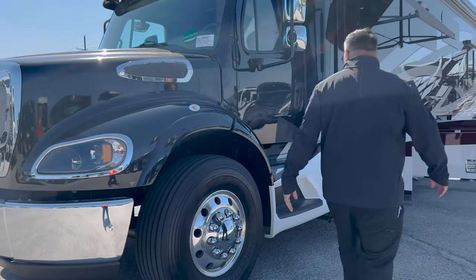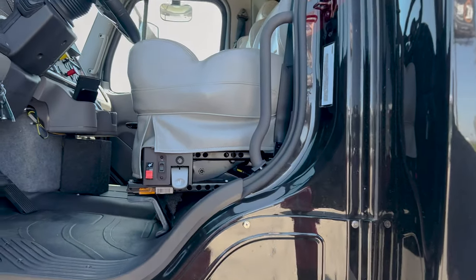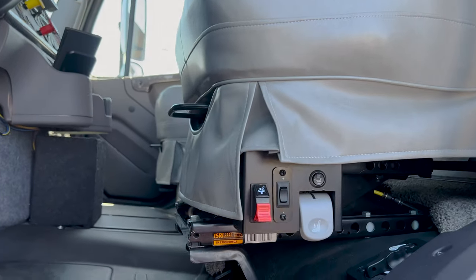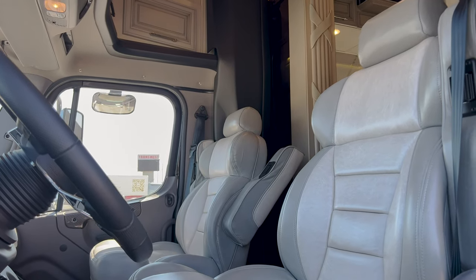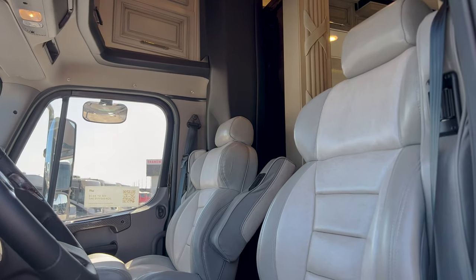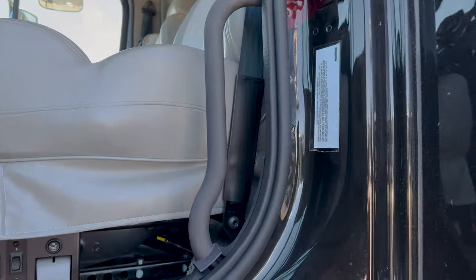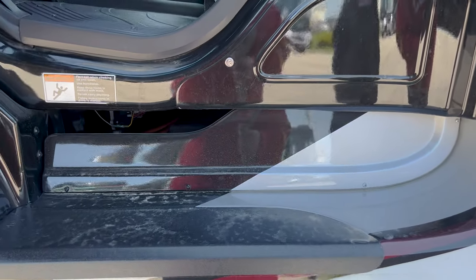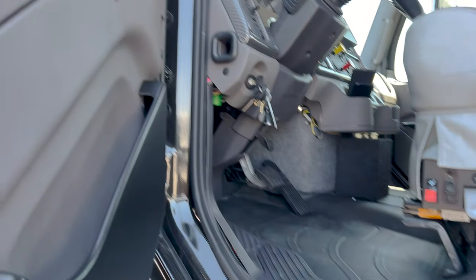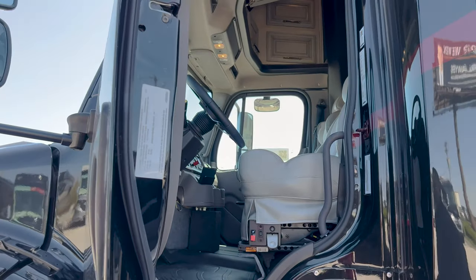As we come down this way, let's go ahead and open up this side door to get a peek at this chair. You'll notice it does have air, it's got lumbar, and there are heated seats — a lot of nice functionality. I like how Newmar actually paints the steps coming up in here, very nicely done. Beautiful carbon fiber inlay, just absolutely gorgeous.